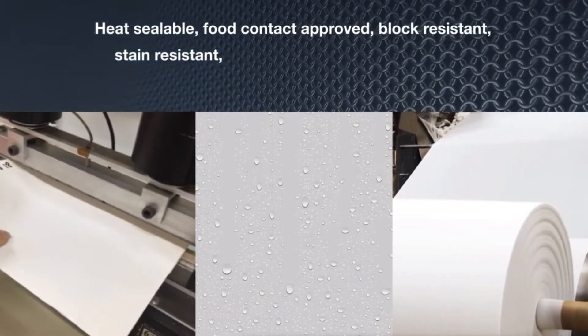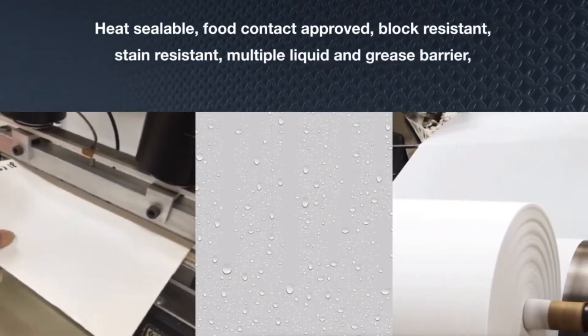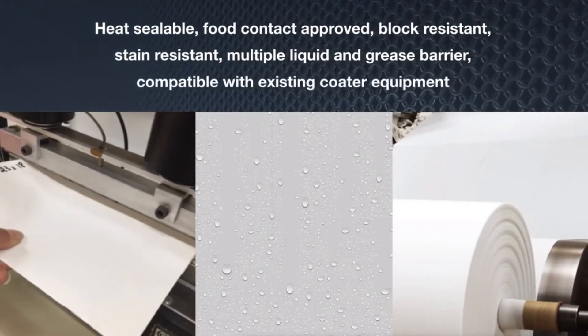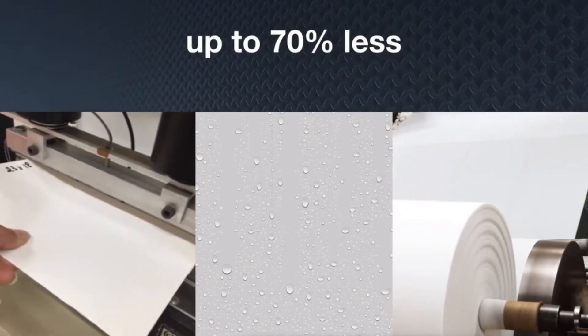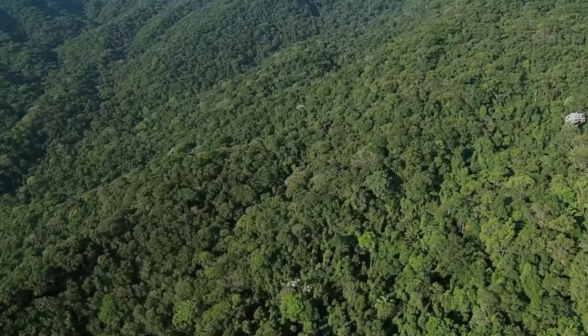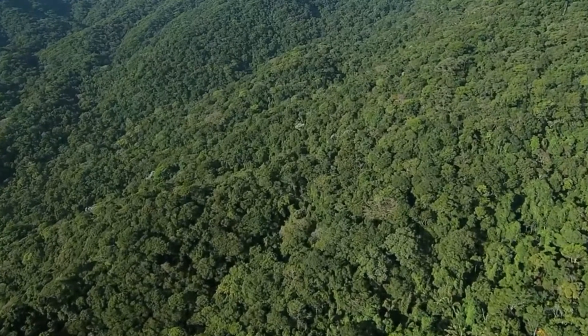A block and stain resistant coating that provides liquid, chemical, and grease barrier, seamlessly integrating with existing paper mill and converter equipment while using up to 70% less raw material than incumbent products.